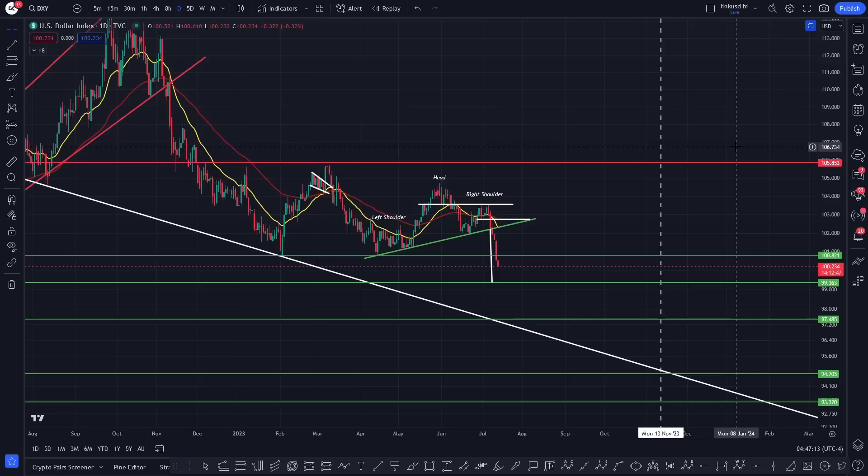One thing we definitely want to see is the breakdown in the DXY, and that's exactly what's happened here. We've put in a new yearly low for the DXY, so this thing's looking to continue. It's got there a little bit earlier than expected. We've got this big head and shoulders pattern — the left shoulder, the head, the right shoulder — and we've lost this support. So technically we're losing support right now.